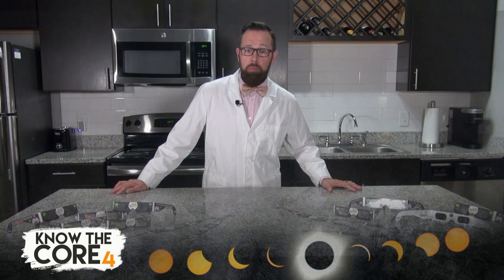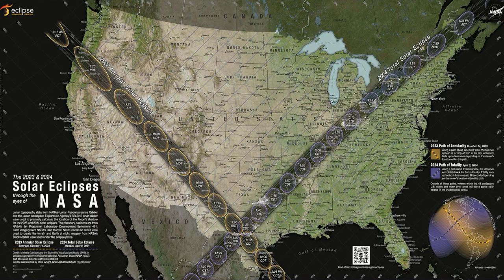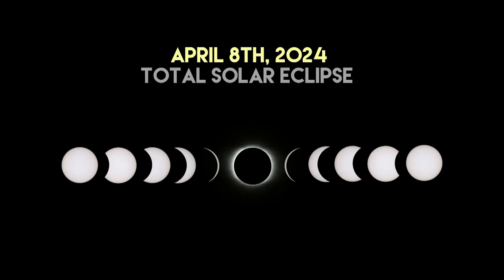Here are two upcoming eclipses you're going to want to know about. The first, an annular eclipse on October the 14th. This one's great, but it will only be a warm-up act for the great North American total solar eclipse on April the 8th, 2024.